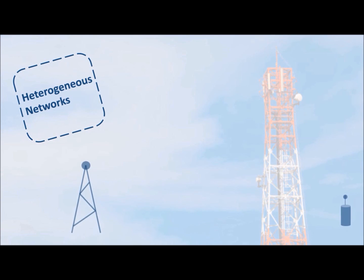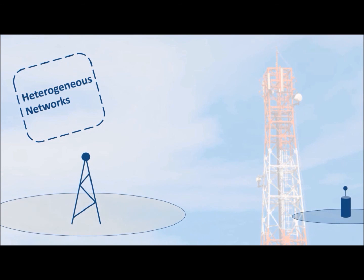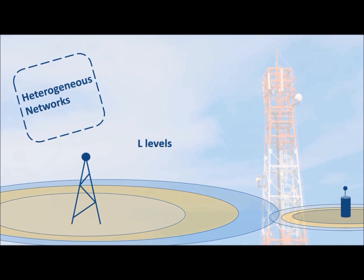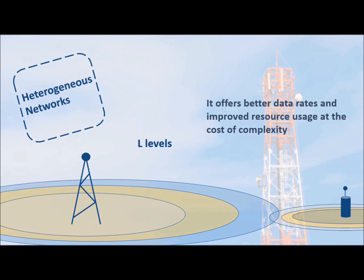Researchers are now considering the possibility of using L different layers, which can offer better data rates and improved resource usage at the cost of complexity. Such work may allow us one day to achieve speeds on the order of terabytes per second.